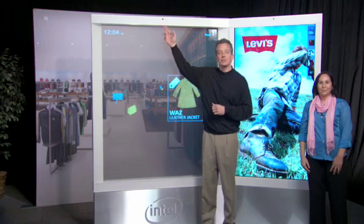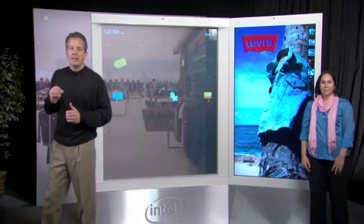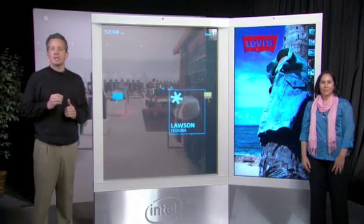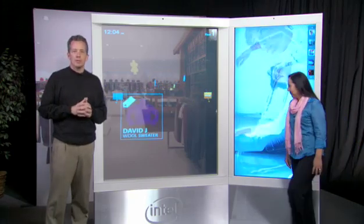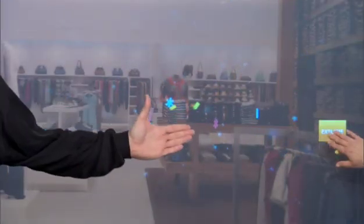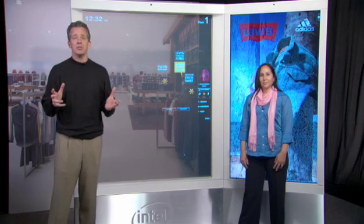As a user approaches, an embedded camera uses anonymous video analytics to activate items of potential interest at a customized height based on gender recognition, still leaving room for a second user to create their own experience. By selecting the explore button, we can access the features. This menu lets me access store navigation, product information, sales, and even get personal assistance.